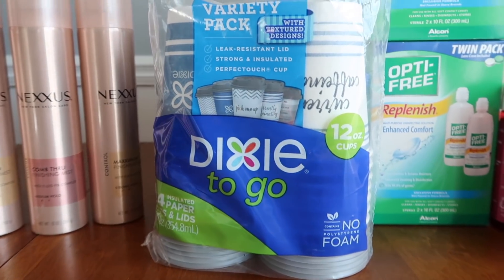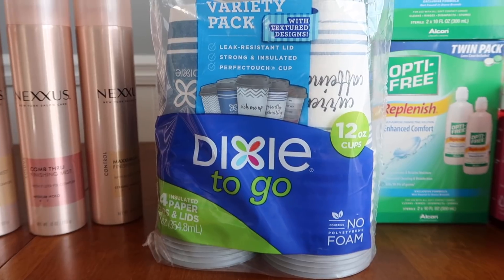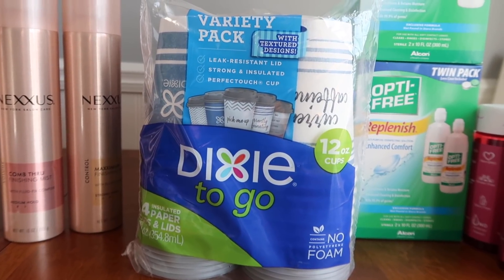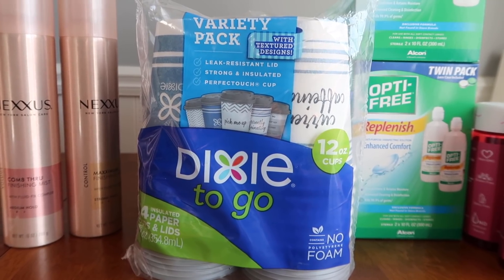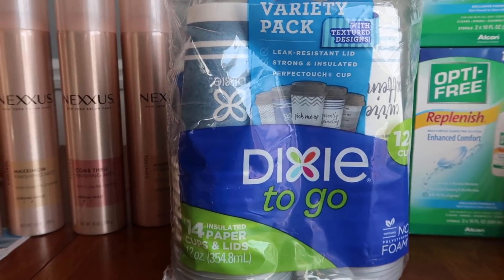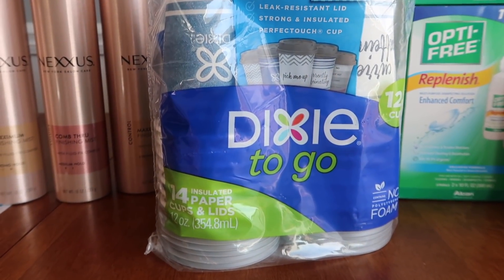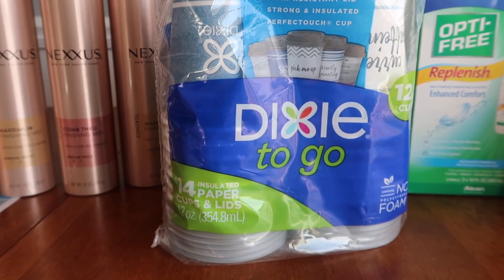There's both a digital and a coupon in the RetailMeNot of November the 14th for these Dixies to Go. They are on some sort of sale price for the month where they're $1.44 for these 14-packs. You can use either the digital or the insert coupon and it drops it down to $0.44 each. That's a really great price point.